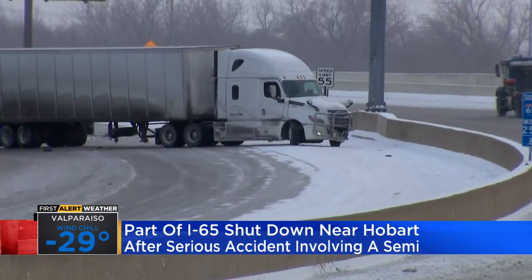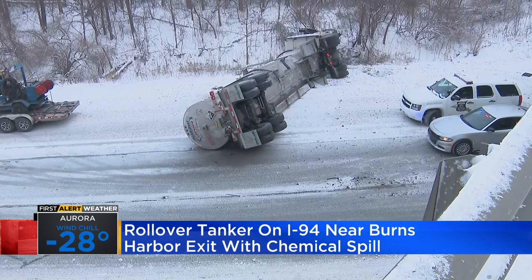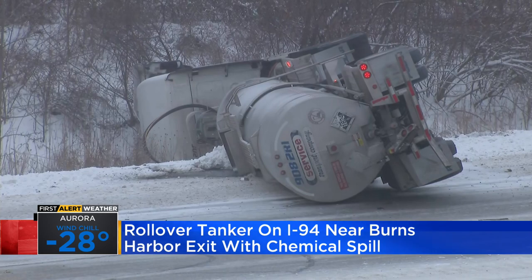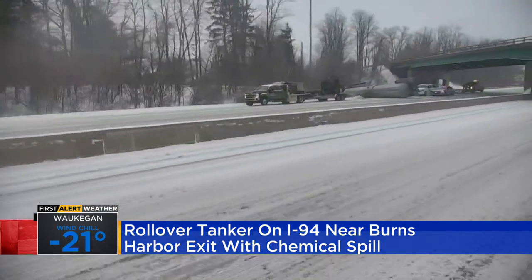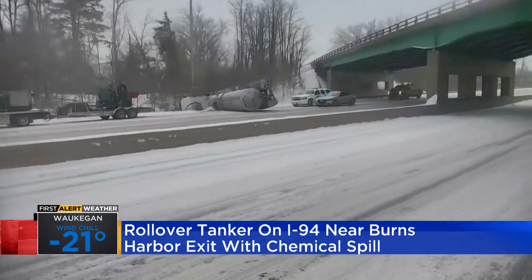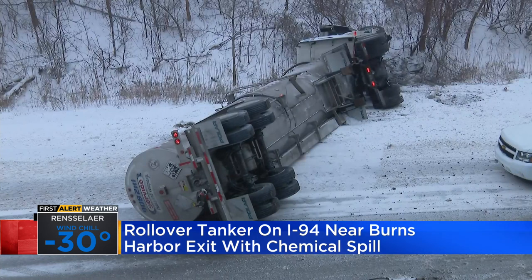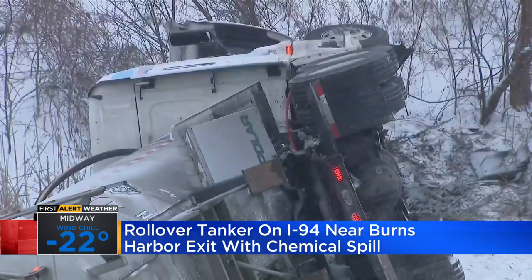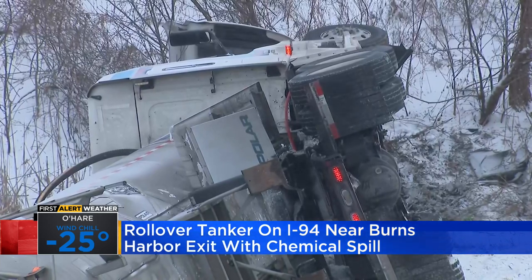Also, we're battling an incident over on I-94, getting in by Burns Harbor, getting in by Chesterton as well, between those two points. This is a rolled-over bulk tanker truck carrying sodium hydroxide — basically it's lye, used in the soap-making process. It takes the oils and the fats, binds them together and makes them lather up so you don't have a bar of fats and oils. But it's corrosive, so they've got to get it out of there before they can upright that.